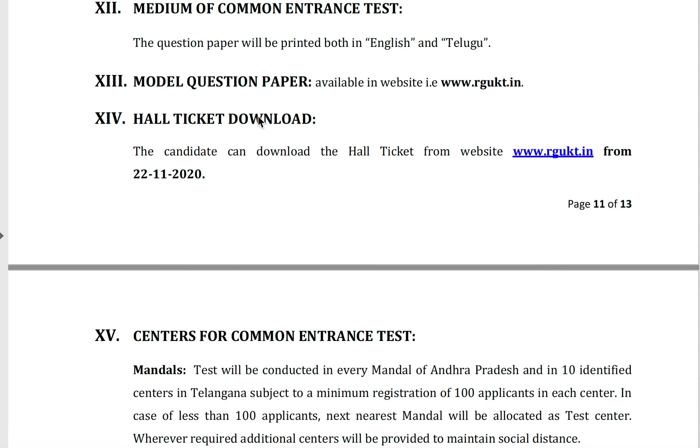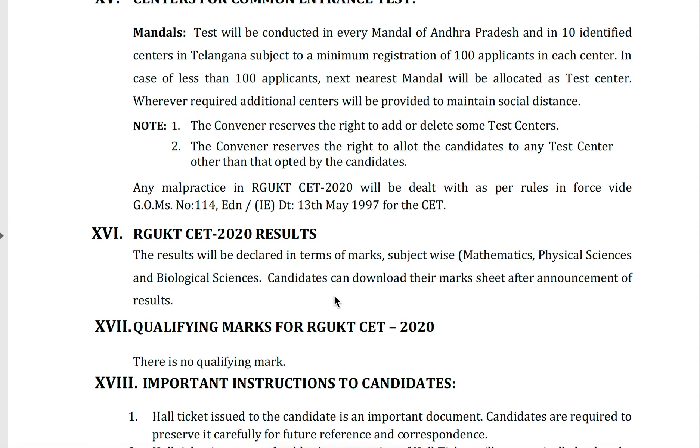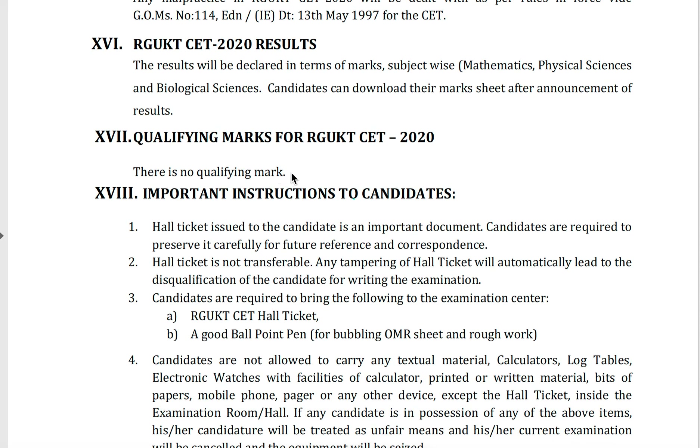Hall tickets can be downloaded from 22nd November onwards. These are the centers for the common entrance test, as provided in the previous video. RJKT SET 2020 results will be declared on December 5th, and there are no qualifying marks for this SET.